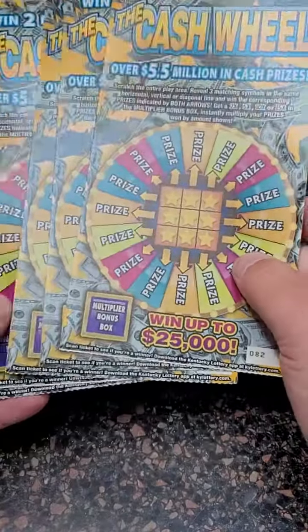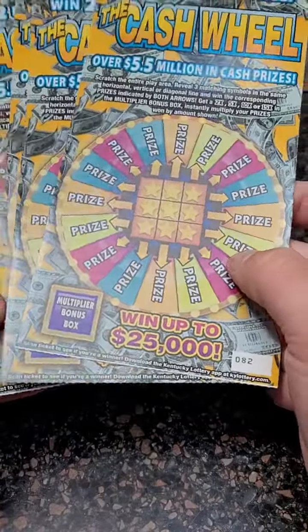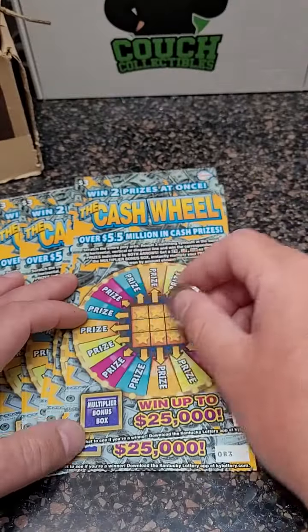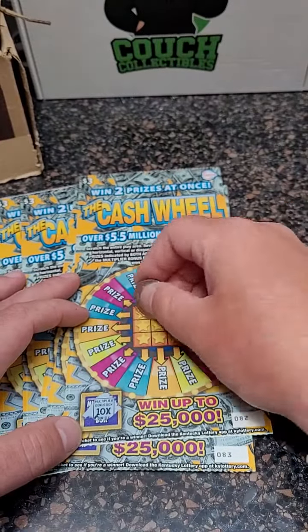Welcome back for another lottery ticket scratch-off video. Today we got five Cash Wheel lottery tickets, three dollars a piece, fifteen dollars spent. You can win multiple ways — let's see if we can get a winner. There's a ten times symbol there.